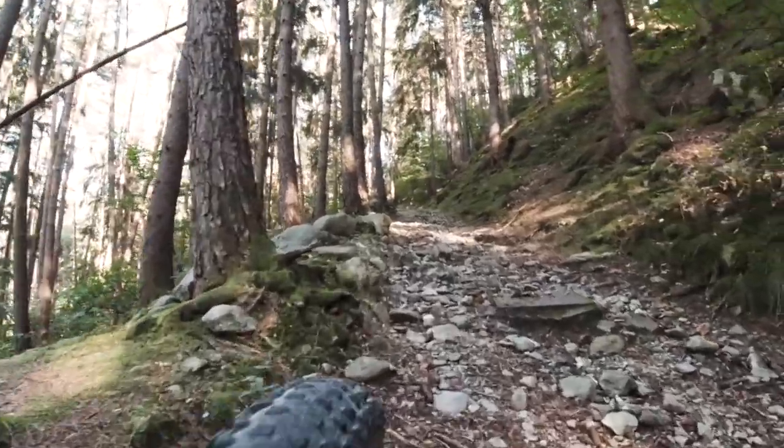This is literally the steepest hill ever. You saw it in a video recently. I'm already out of breath, mate, because this is already the second time that I walked up here today.